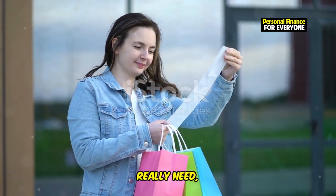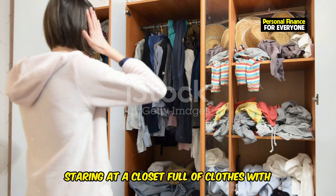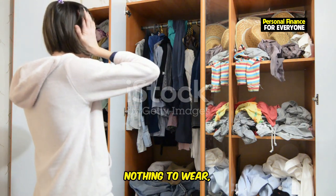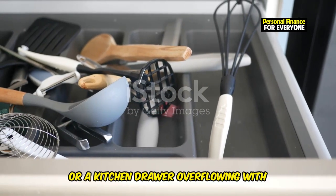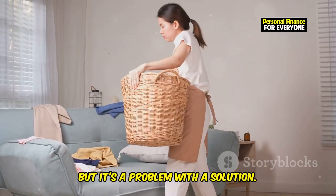Ever find yourself buying stuff you don't really need, only to regret it later? You're not alone. We've all been there staring at a closet full of clothes with nothing to wear, or a kitchen drawer overflowing with gadgets we used once. It's a common problem, but it's a problem with a solution.